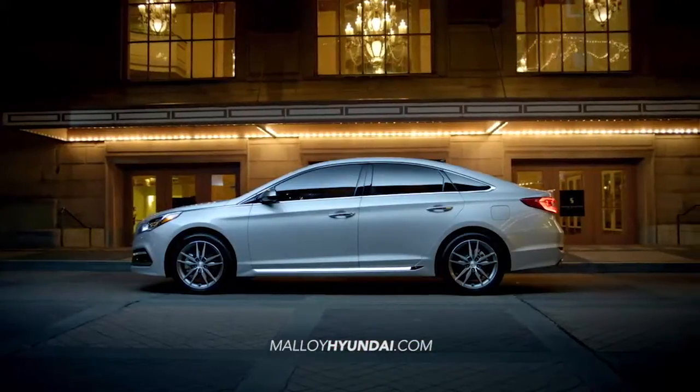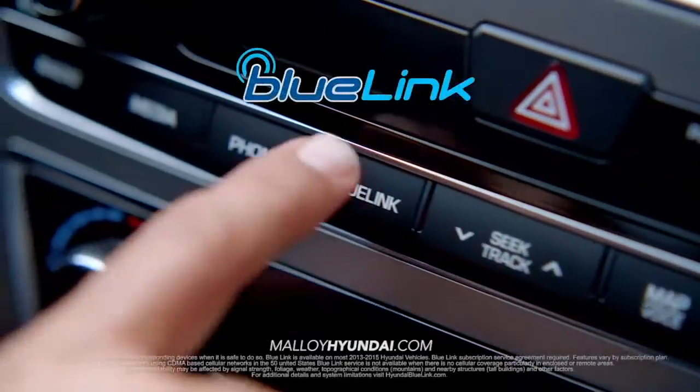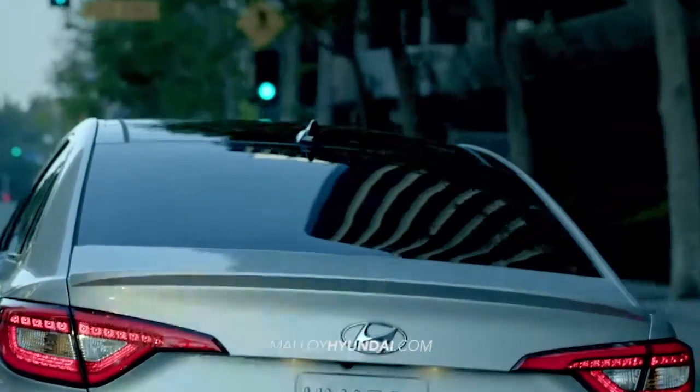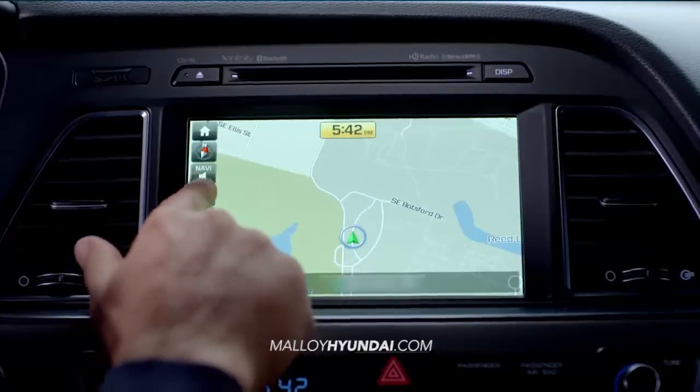But the innovative features don't just stop with safety. The new Sonata is loaded with premium tech features like enhanced Blue Link with destination search powered by Google, integrated Bluetooth, a hands-free smart trunk that opens automatically when it senses your proximity key, ventilated front seats, available touchscreen navigation, and so much more.